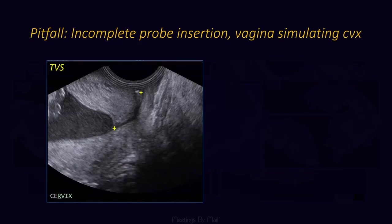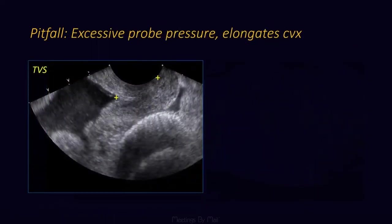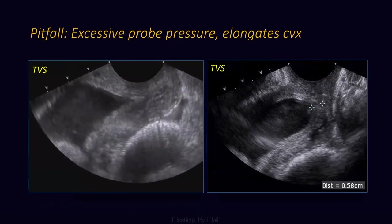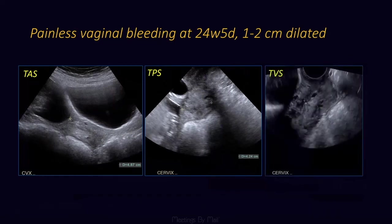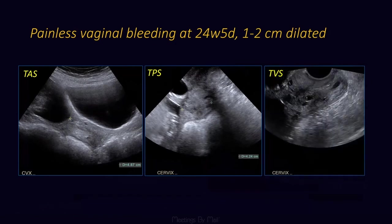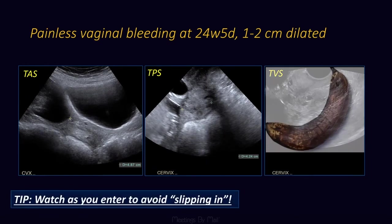If you don't put the probe in all the way, the vagina can simulate the cervix. I asked the technologist to put the probe in a little further and all of a sudden we could see those contours — make sure you are far in enough. On the other hand, we don't want to apply too much pressure, or we can close an open cervix as demonstrated here, so we need to keep a light hand. Watch real-time as you enter to avoid slipping in — I really understood this with a recent case where the patient was clinically one to two centimeters dilated. The probe just slipped right in, up to two millimeters away. This was a very ripe, perhaps overripe, very soft cervix. So yes, watch as you enter to avoid slipping in.